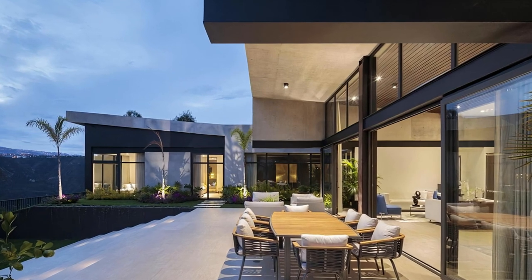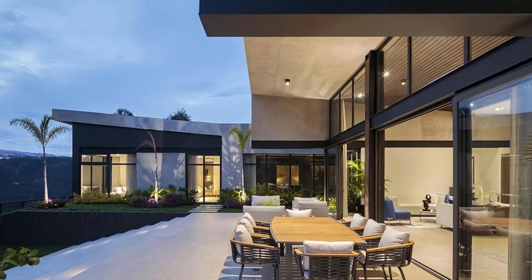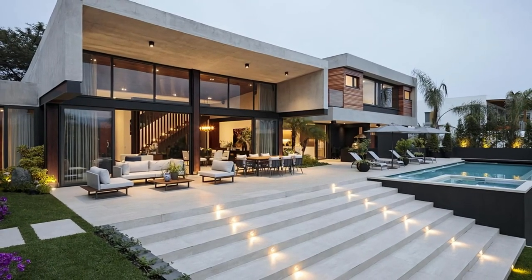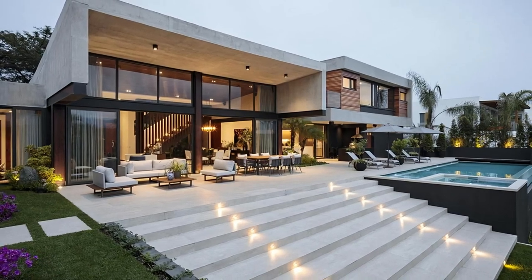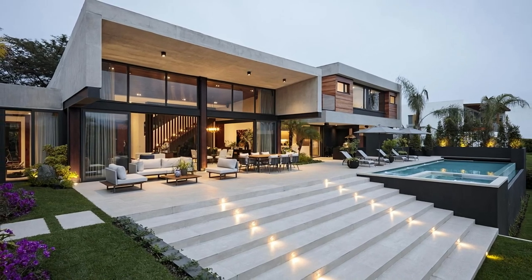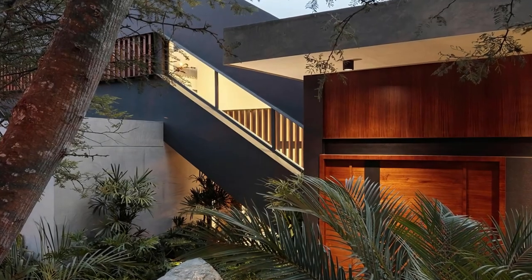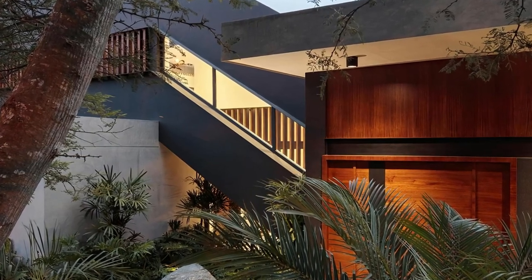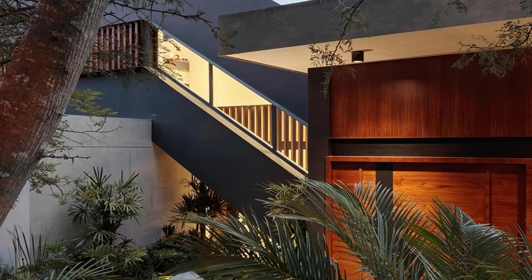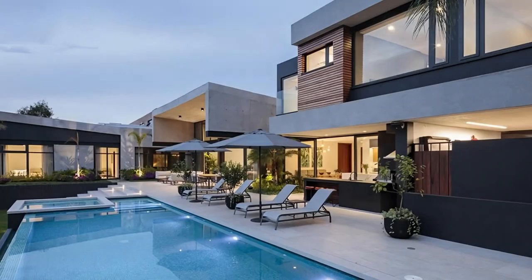The house's three volumetric bodies are connected by a staircase, with each body containing private, social, and service areas respectively. The main scheme connects three volumetric bodies along a single longitudinal circulation path that is partially interrupted by two small gardens. The first L-shaped body contains the master bedroom, home office, and other private areas in a lower volume that embraces the outdoor deck and garden where many family activities take place, like the pool and barbecue area.